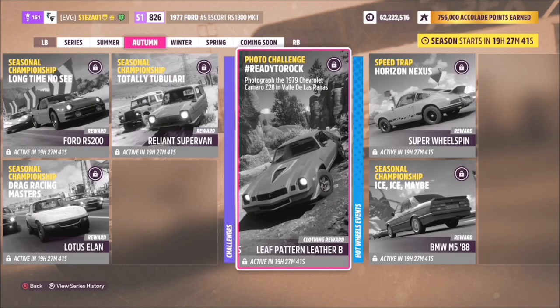Hello and welcome back to the channel. You join me for this week's photo challenge guide called 'Ready to Rock', which wants you to photograph the 1979 Chevrolet Camaro Z28 in Valle de las Ranas.